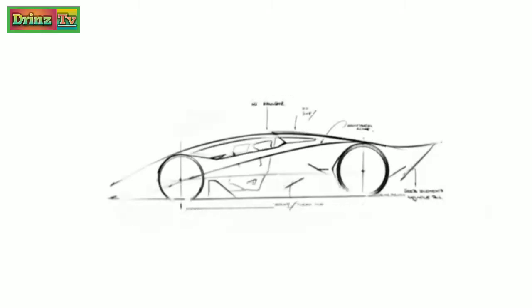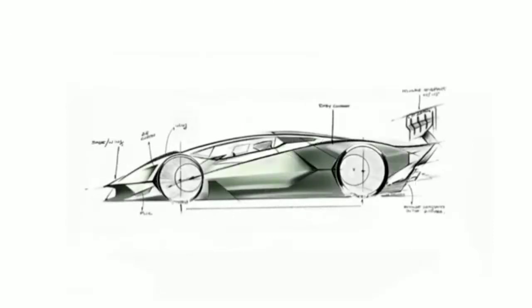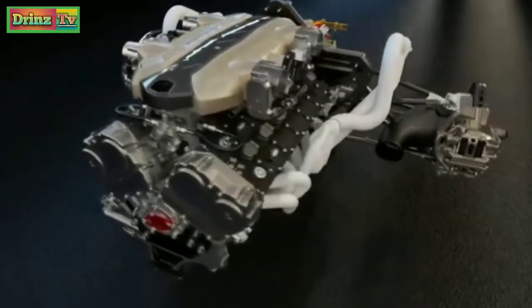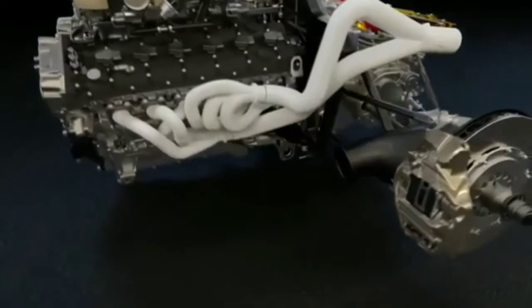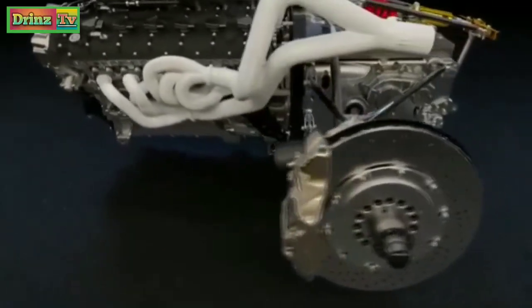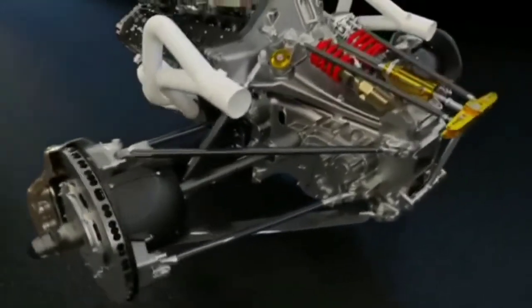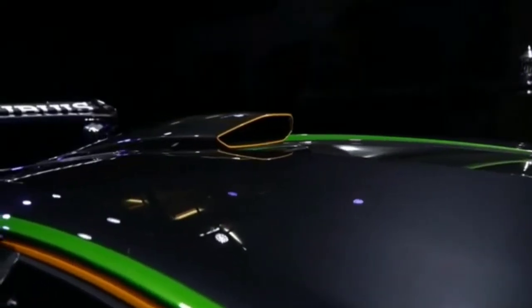We start from the heart of our car: the V12 naturally aspirated engine. This is something that is part of the story of Lamborghini. Lamborghini was born with this engine, and for the first time we apply this engine in a real race car. We have 830 horsepower related to the ram effect that we have in the central scoop of the car.